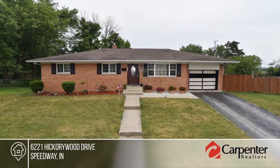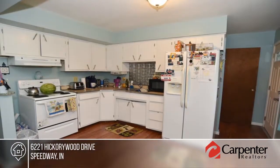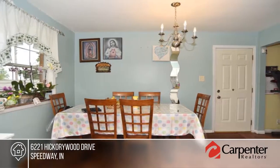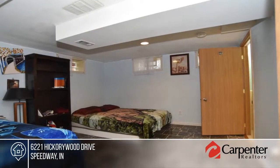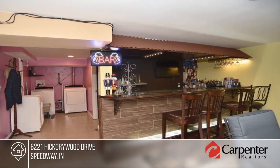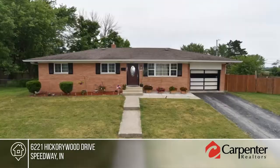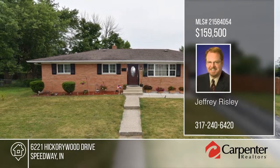You don't want to miss this classic Meadowwood ranch in the popular Speedway School District. Outside, there's a privacy fenced backyard with a large concrete patio and storage barn. You'll love the full finished basement that is loaded with possibilities. Situated in a convenient location, this home is close to shopping and entertainment. Find out how to make it yours with a call to Jeffrey Risley.